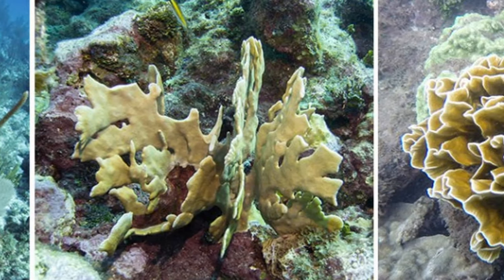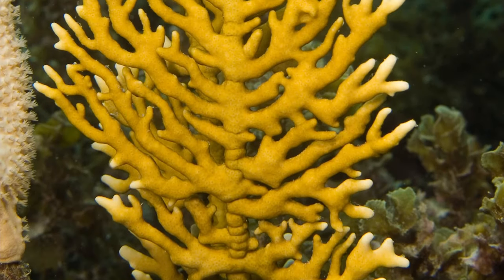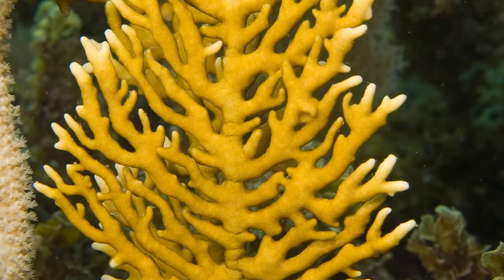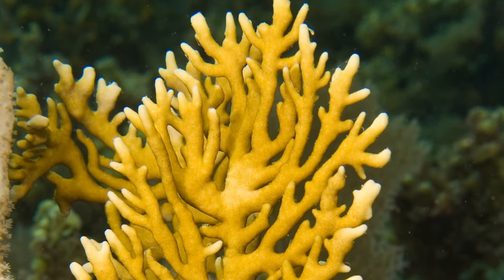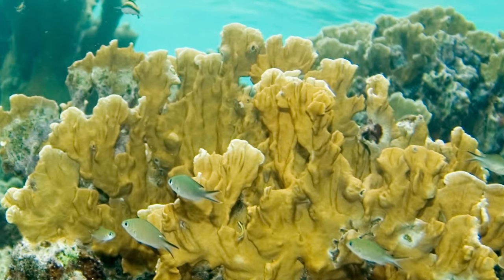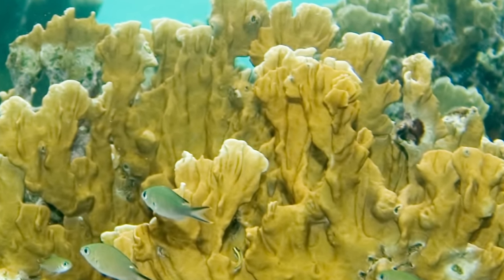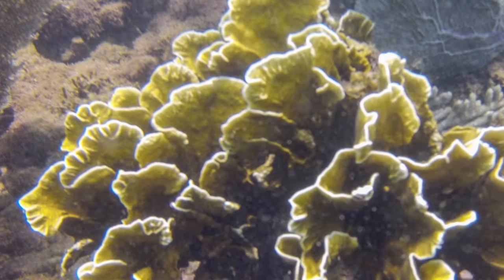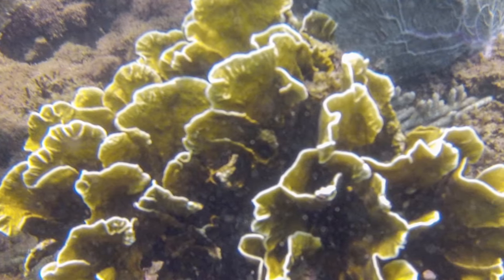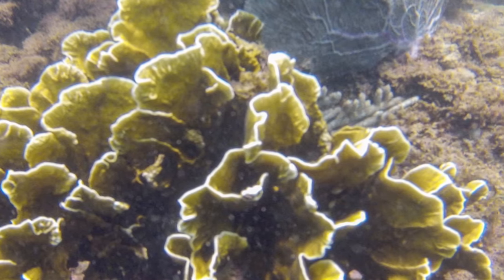Fire Coral has three main types, categorized by shape. The first is Branching. Branching Fire Coral resembles the branches of a tree, hence the name Branching. The next type is Blade Fire Coral. This type has multiple big plates that extend out from their anchor point. The last type of Fire Coral is Box type. These resemble the Blade type to an extent, but look squigglier.